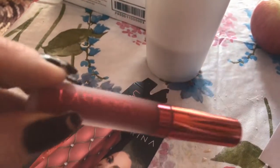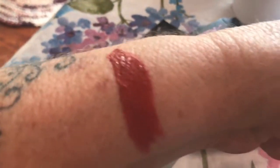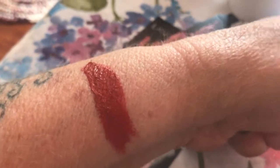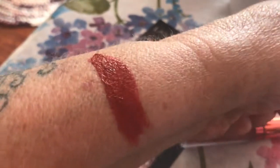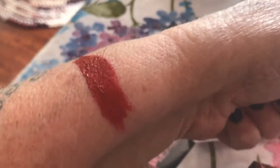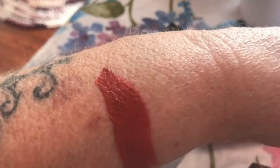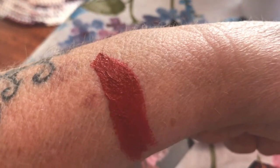This color is called Red Velvet, and there it is. I just think that's beautiful. It's like a creamy rose color — not muted at all, just a really pretty creamy rose. Great for the fall. Love it.